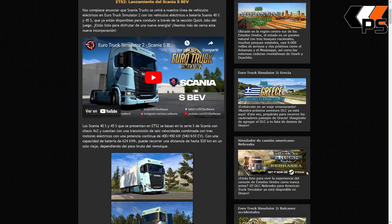Los 40S y 45S que se presentan en ETS2 se basan en la serie S de Scania con un chasis 4x2 y cuentan con una transmisión de 6 velocidades combinada con 3 motores eléctricos con una potencia continua de 400 o 450, que equivale a 540 o 610 caballos, con una capacidad de batería de 624 kWh que puede recorrer una distancia de hasta 520 kilómetros en un solo viaje, dependiendo del peso bruto del remolque.